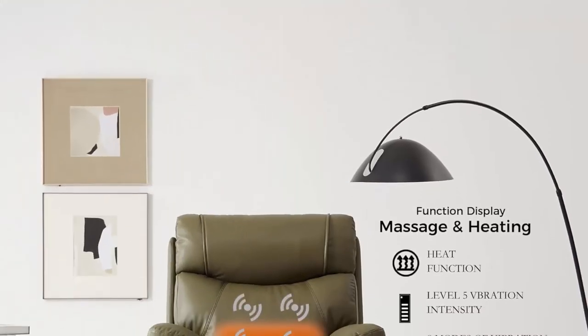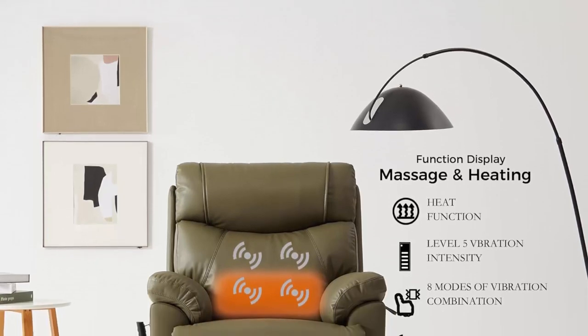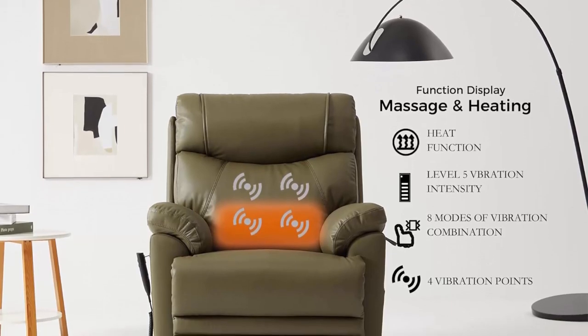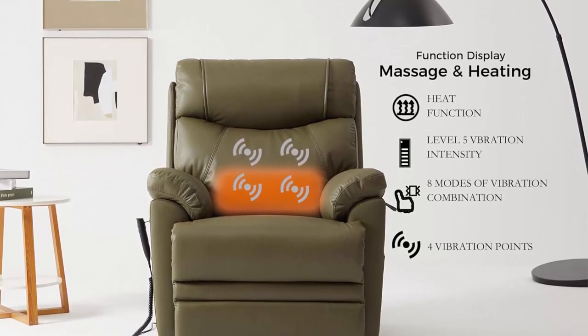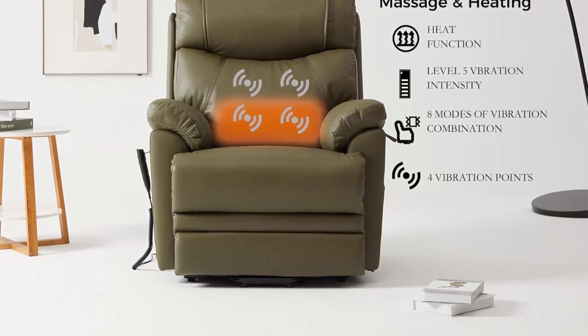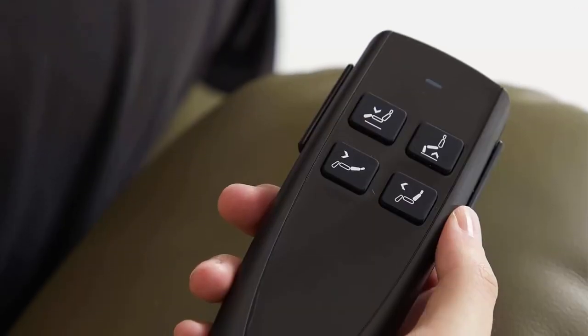Dual Motor: Our recliner chairs can help you stand up easily, because it equips two motors for back, foot rest and seat. The back rest and foot rest can be adjusted respectively; you can lock them at any angle to find your own relaxed posture.